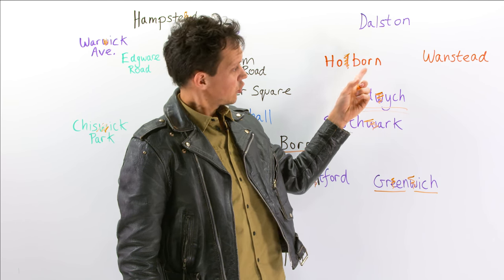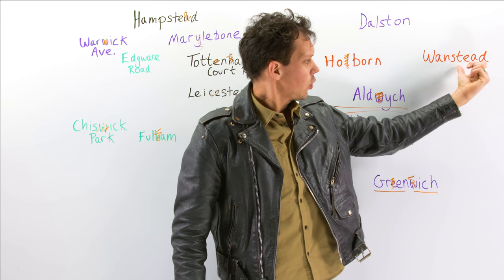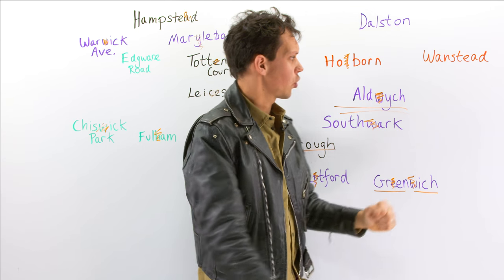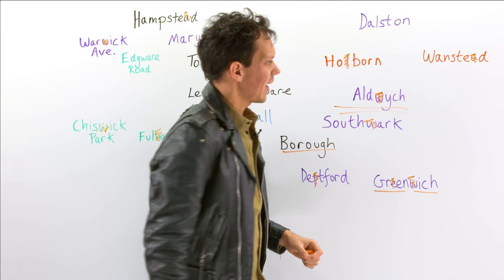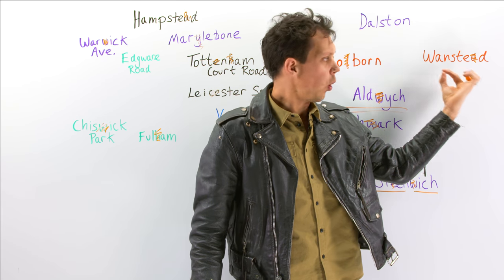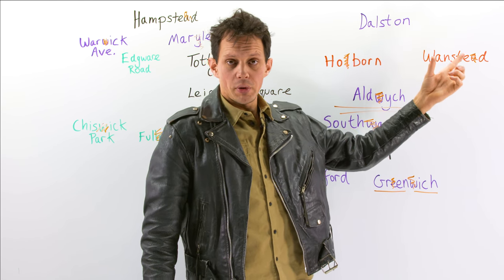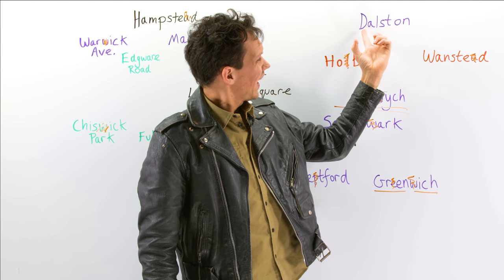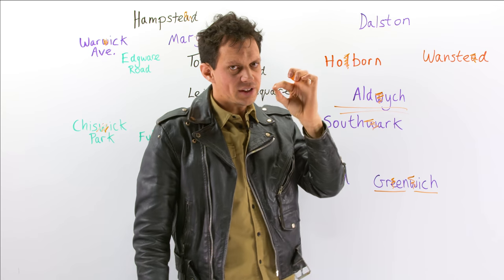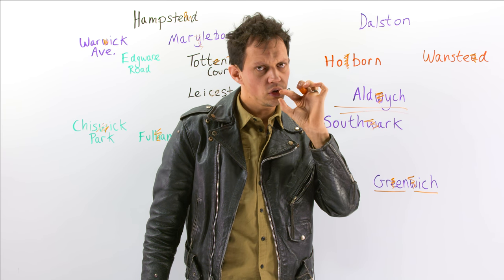If I stayed on the Central line and headed out into the woods, I would come to Wanstead — again, I'm shortening that vowel sound, so it's 'Wansted'. Probably a place on everybody's wish list to visit in London is Dalston. You need to get the vowel sound right here — it's actually 'Dawlston'.